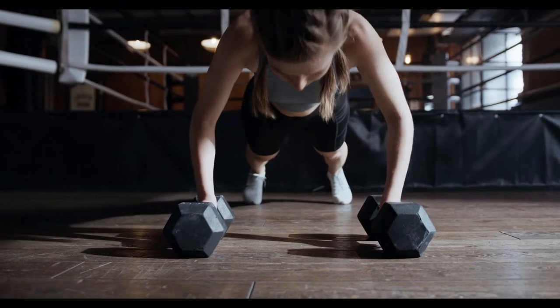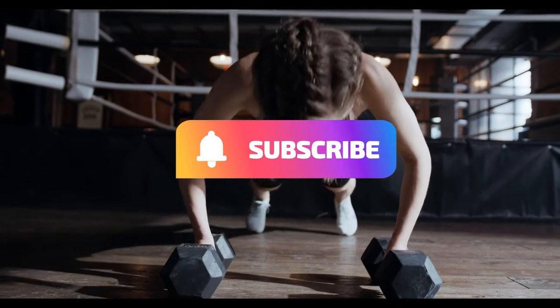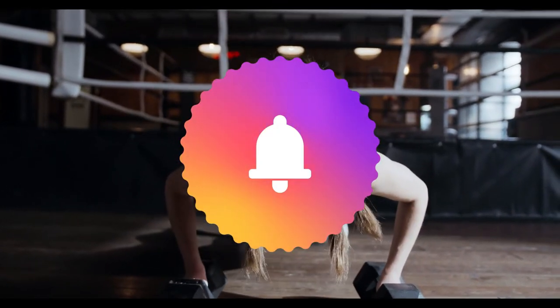In today's video, we'll cover some of the best exercises to do with dumbbells. Make sure you subscribe to our channel for more premium content and hit the notification bell to be the first to watch our videos.